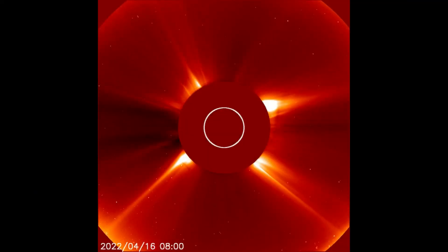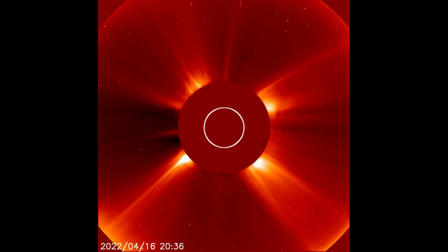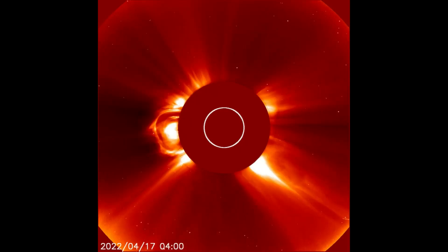Observed with this LASCOC2 filter, the CMEs from the 16th to the 17th are shown. The last CME occurs after the X-flare.